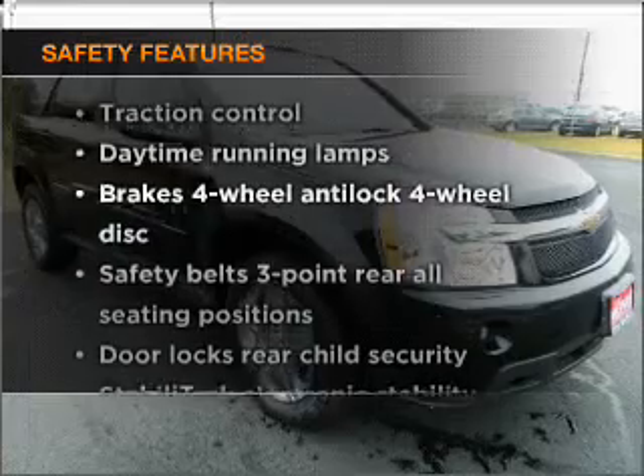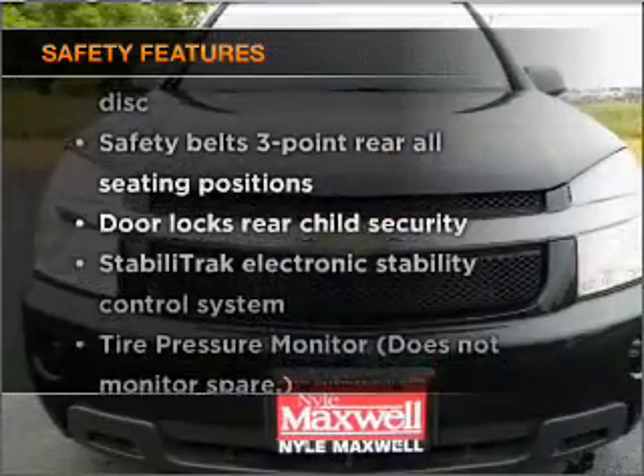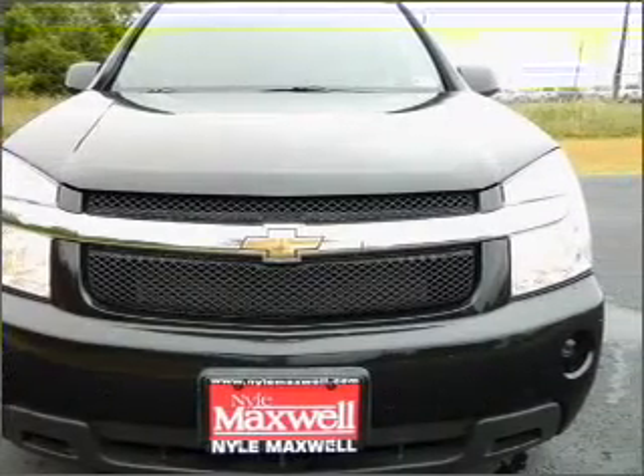And for your peace of mind, the following safety equipment is included: stability control. Let us put you in the driver's seat today.